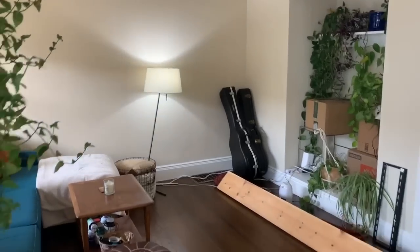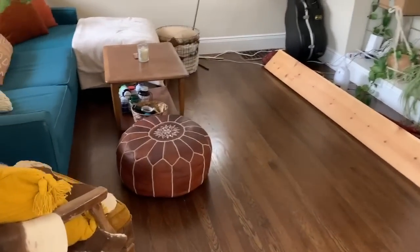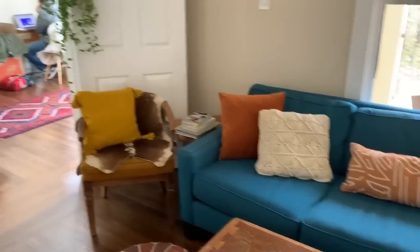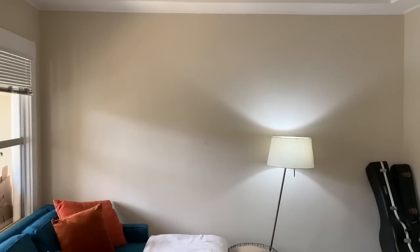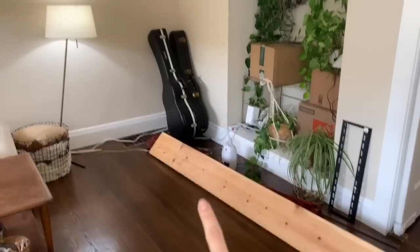Over here we have our main living area. This room was actually supposed to be a dining room but we felt like we wanted it to be the living room. There's a set of doors on either side — we want to have a sofa bed in here so when guests come over they can close both doors plus the kitchen door and have their own private area. We're thinking about putting up a shelf with plants along the wall.